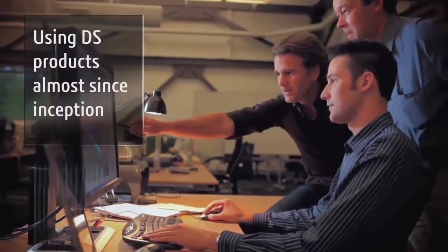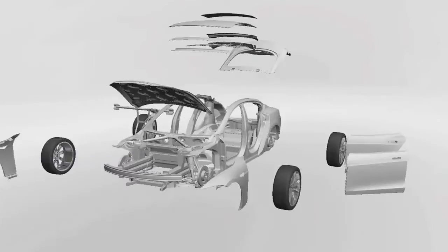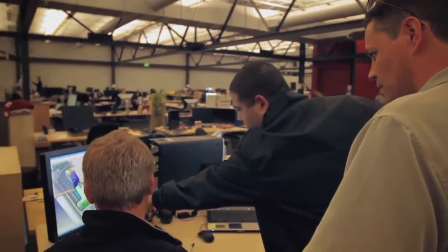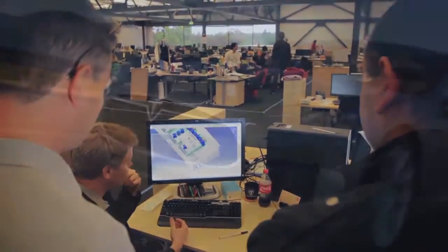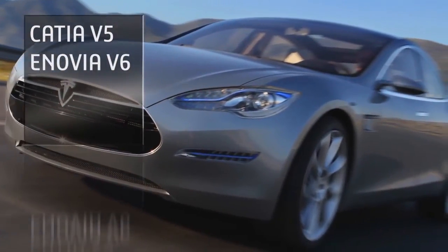Tesla Motors has been using DS products almost since its inception. We chose V6 for its potential and its ability to support us as a cohesive platform for doing the end-to-end development. We will be using CATIA V5 with Inovia V6 for the time being.